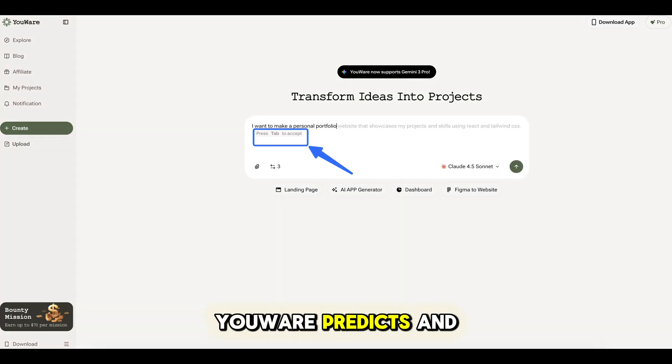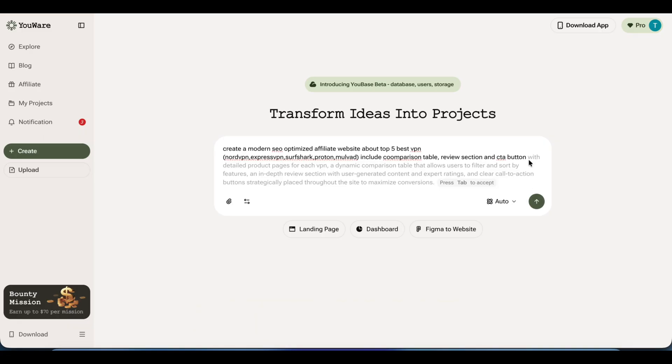There's also tab completion. As you type, Uware predicts and completes your prompt. It helps turn simple ideas into better instructions, one tab at a time.